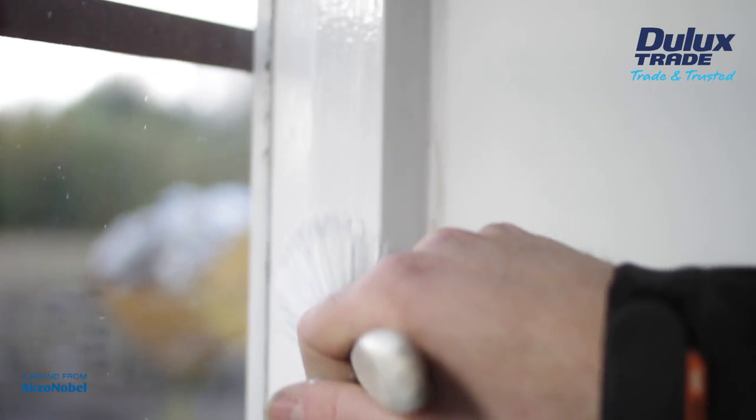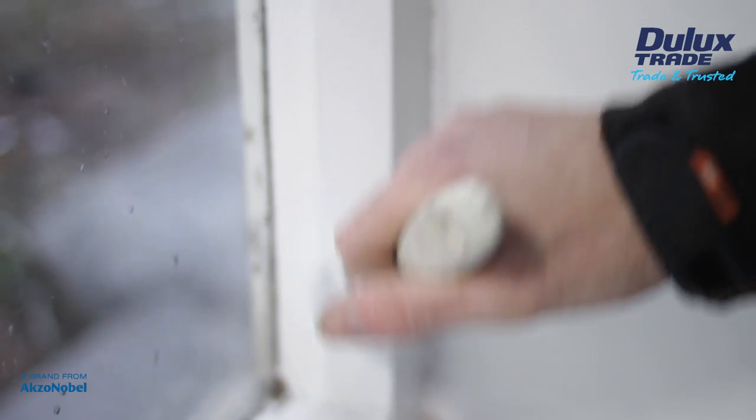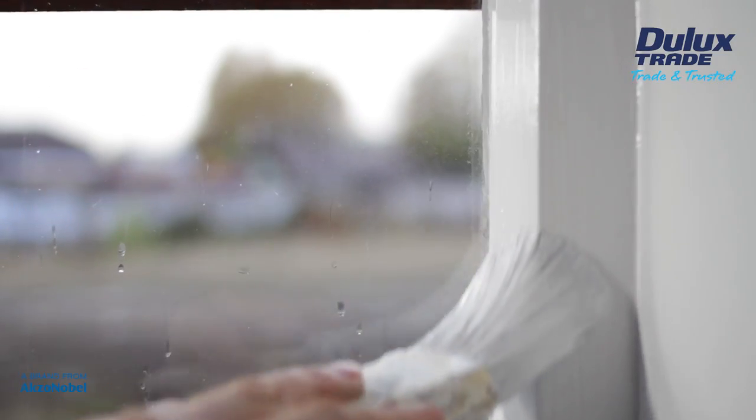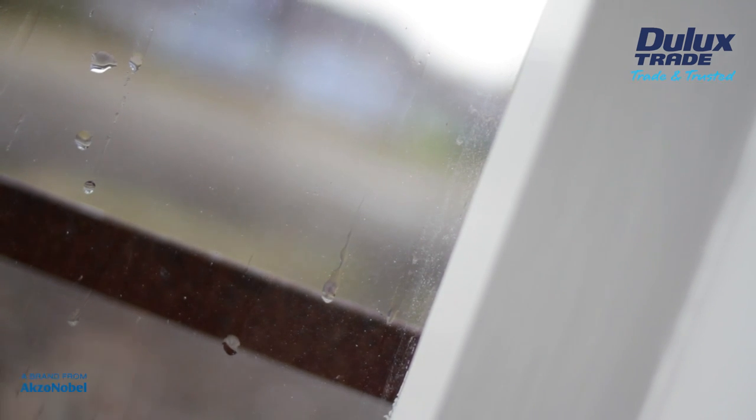As well as producing an impressive result that decorators can depend on, the solvent-based paint is highly durable and resistant to abrasion and scuffing, meaning the finish will last and impress customers for a long time to come.